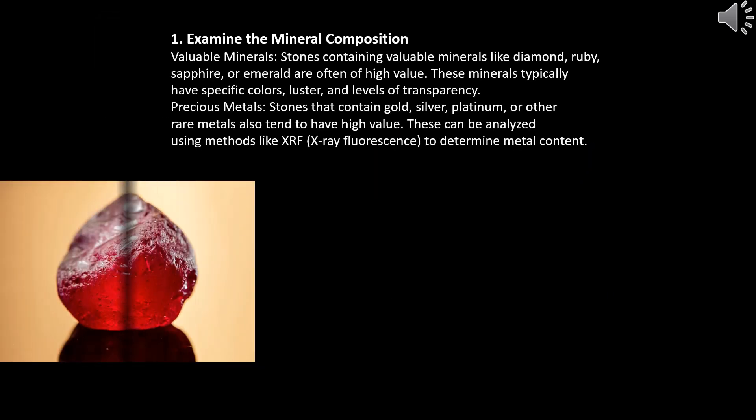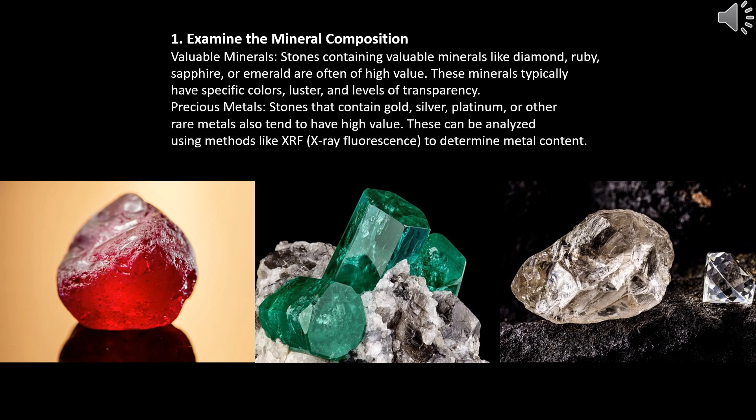Examine the mineral composition. Valuable minerals: stones containing valuable minerals like diamond, ruby, sapphire, or emerald are often of high value. These minerals typically have specific colors, luster, and levels of transparency. Precious metals: stones that contain gold, silver, platinum, or other rare metals also tend to have high value. These can be analyzed using methods like XRF (X-ray fluorescence) to determine metal content.